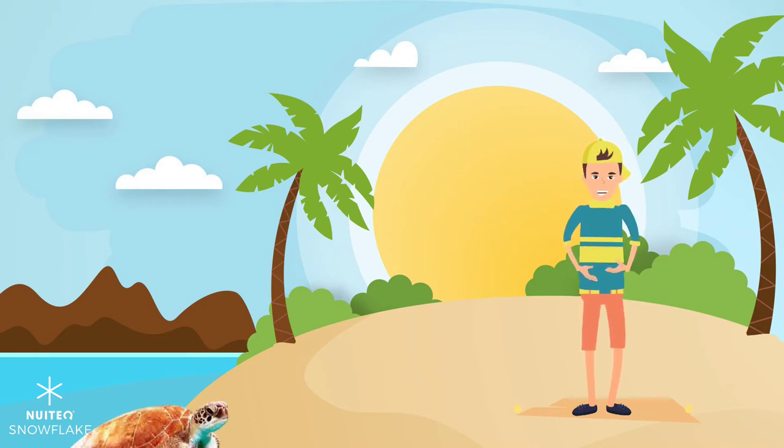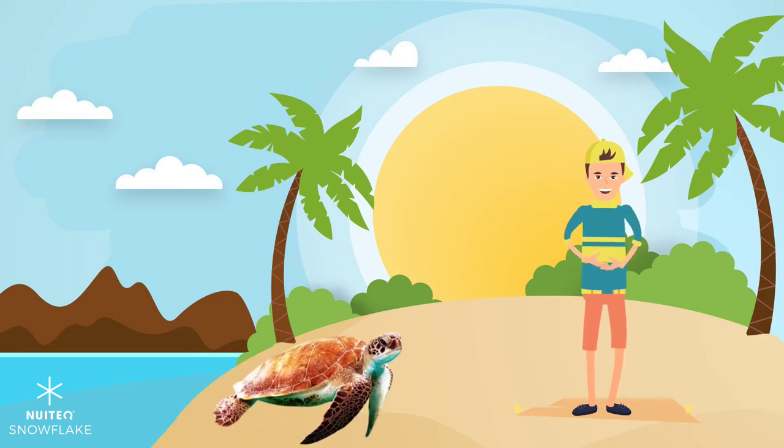Many sea turtles swim to the shore of the beaches to lay their eggs. These amazing reptiles lay hundreds of thousands of eggs. After a few weeks, baby sea turtles hatch and make their way back to the sea.